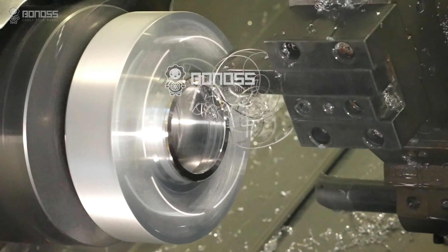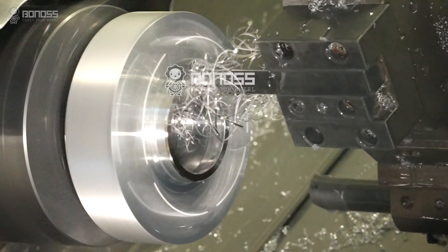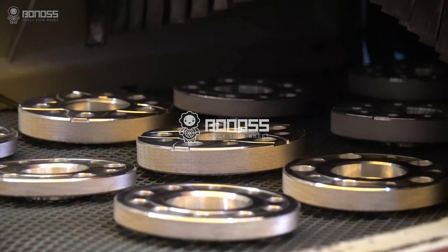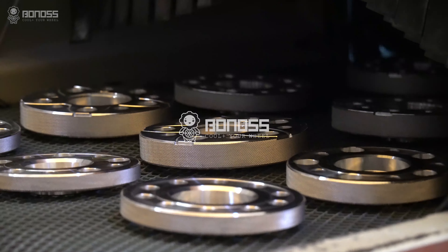Bonoss has an independent OEM factory, so customized wheel spacers can be completed in one to three days at the fastest. Besides, Bonoss provides OEM and ODM services.